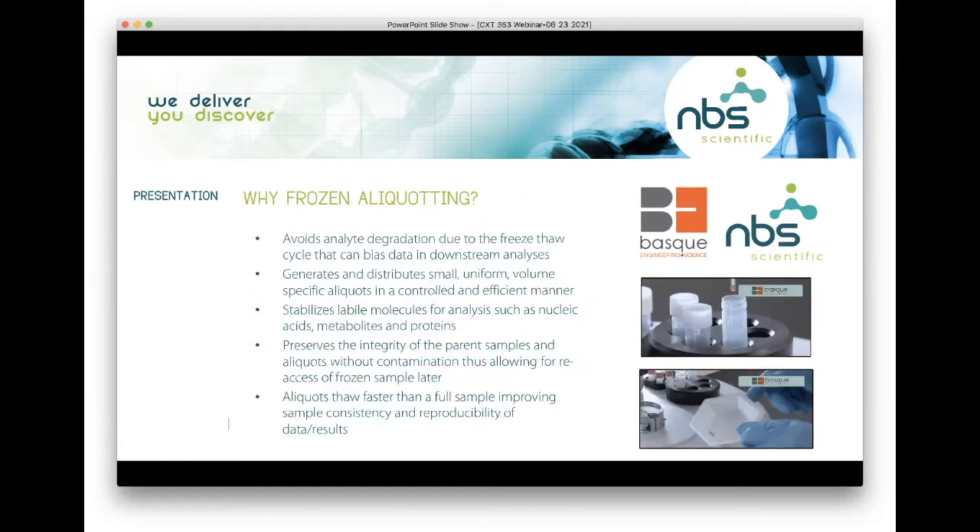Why do we want to use frozen aliquoting? It avoids analyte degradation due to the freeze-thaw cycle that can bias data in downstream analysis. It generates and can distribute small, uniform, volume-specific aliquots in a controlled and efficient manner. It stabilizes labile molecules for analysis such as nucleic acids, metabolites, and proteins. It preserves the integrity of the parent sample and aliquot without contamination, allowing for re-access of frozen sample on a later date. Aliquots also thaw faster than a full sample, improving consistency and reproducibility.